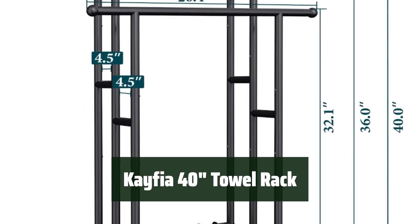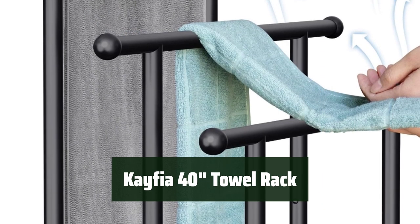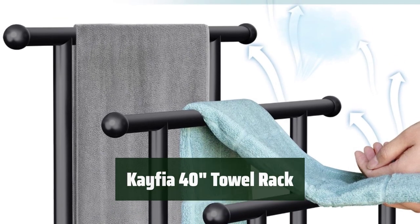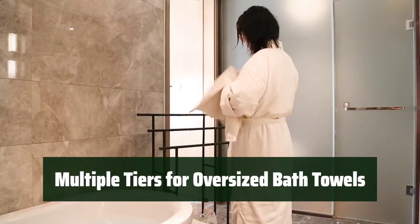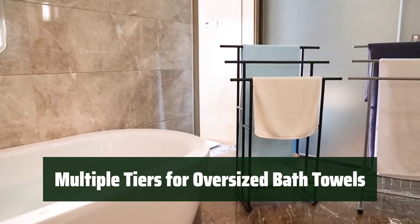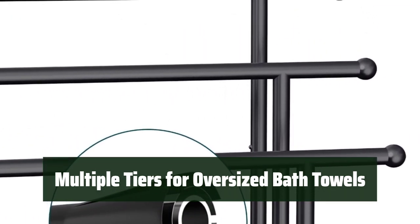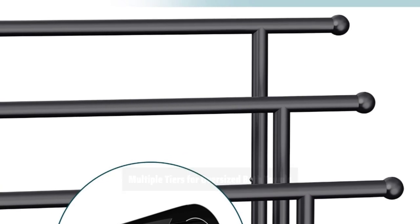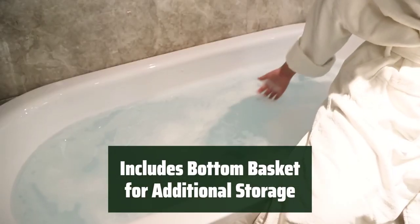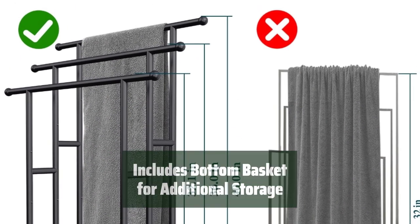Number 4. This 3-tier towel rack is made of durable alloy steel with a powder-coated finish, making it sturdy and easy to assemble. The detachable storage basket provides additional storage for toiletries. With multiple tiers, this towel rack is perfect for storing oversized bath towels. The spacious ventilation helps to quickly dry multiple towels, making it perfect for any bathroom, laundry room, bedroom, or poolside. The four non-slip pads on the bottom keep the rack stable and secure.